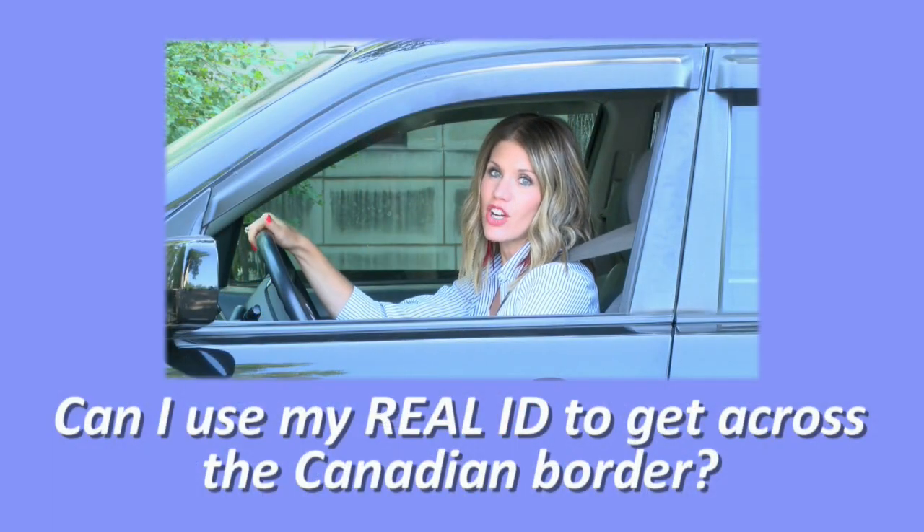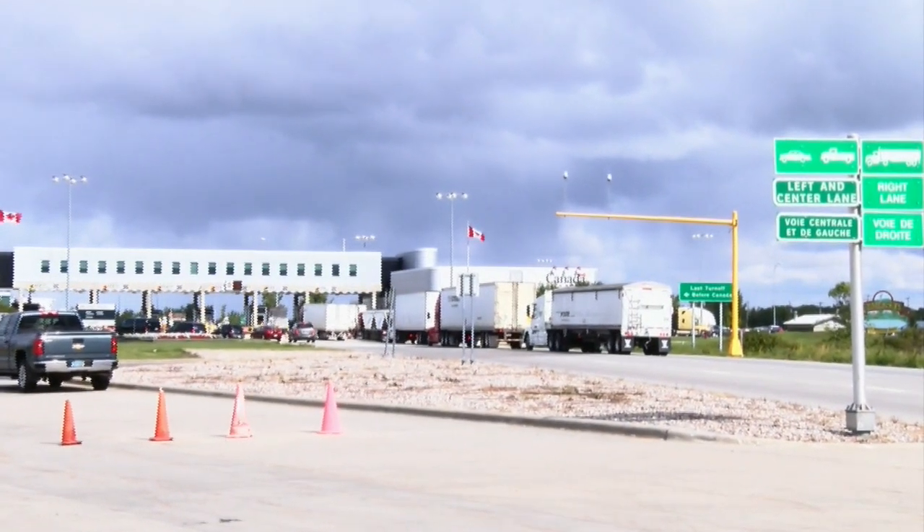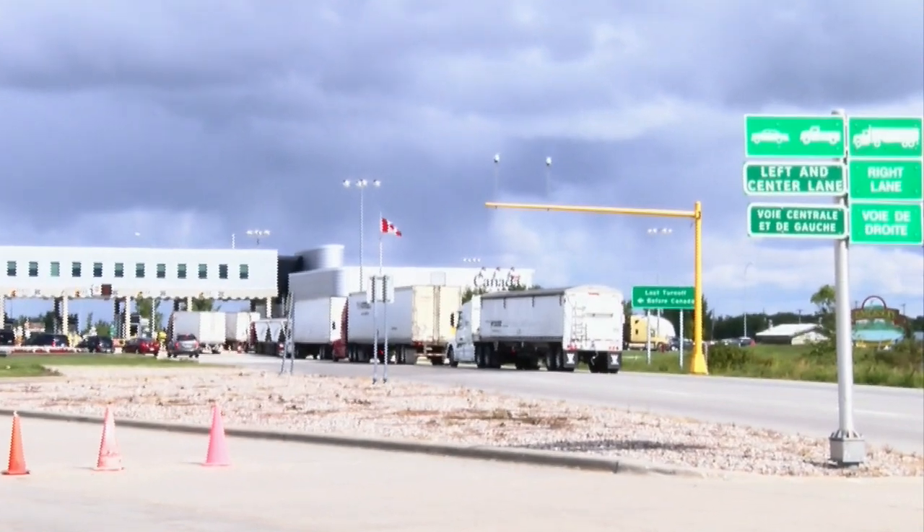Can I use my Real ID to get across the Canadian border? A Real ID is not a passport. It's not used for crossing lines of countries. It's only good domestically.